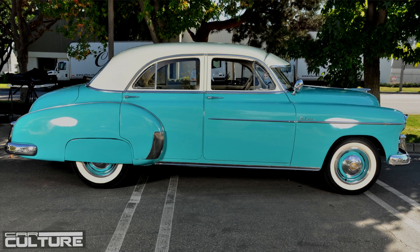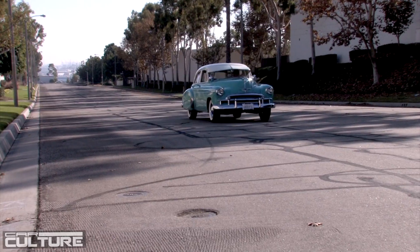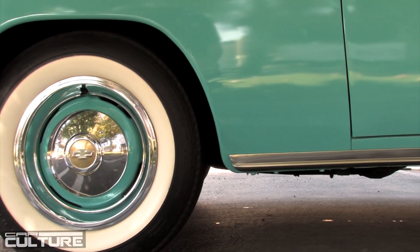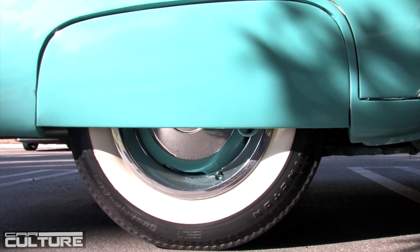I get joy when I take it out and people say it's a beautiful car and give it a thumbs up. It's something I really love, and I enjoy taking it out every weekend.